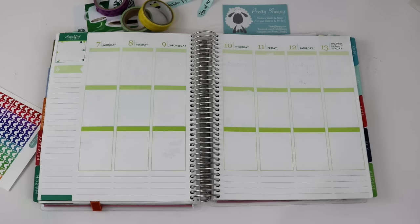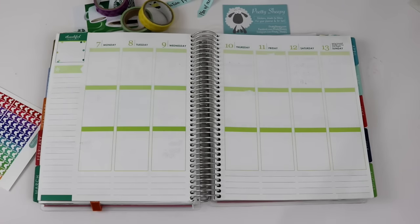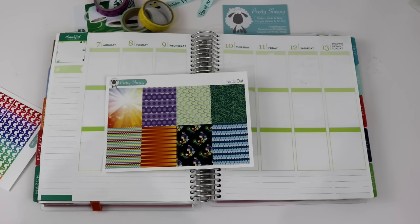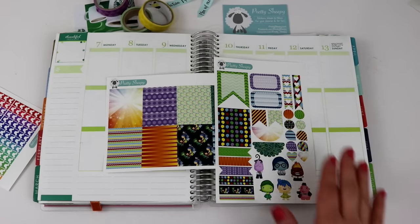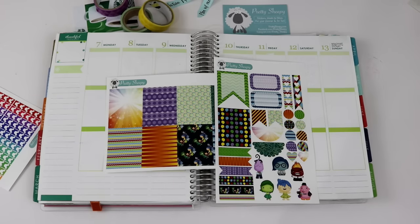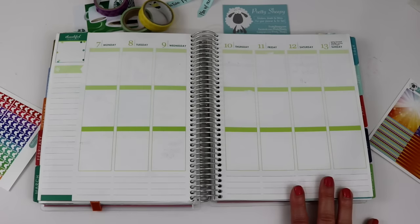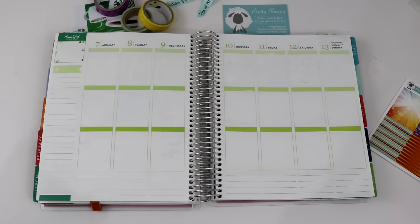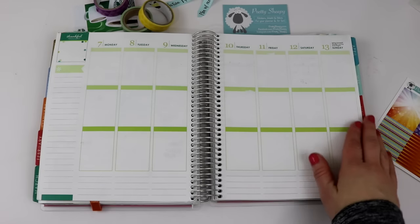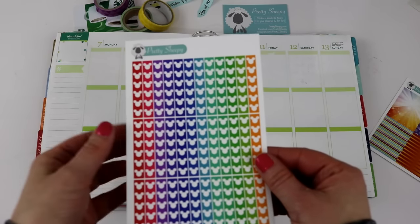Usually the first thing I do when I start decorating a planner spread is divide out my sections with washi tape, but on this one I don't think I'm going to do that first. I have these adorable little decorative boxes to put in some of these squares, and I'm afraid if I apply the washi tape first and then put down these stickers it will be too much going on. So I'm going to do all of my stickers and fill in what I need to fill in, then apply the washi tape. The first thing I'm going to do is complete the middle section — what I call my to-do lists — using these Mickey head bullet list stickers.